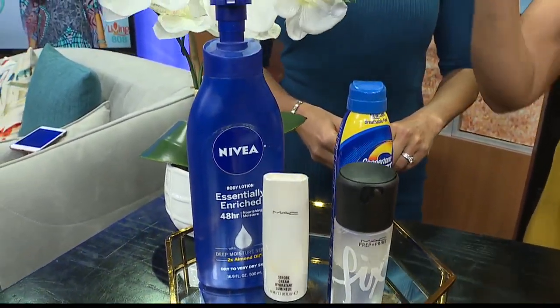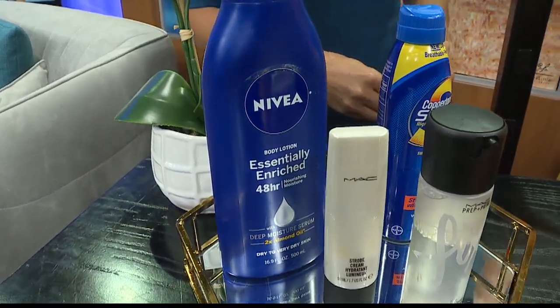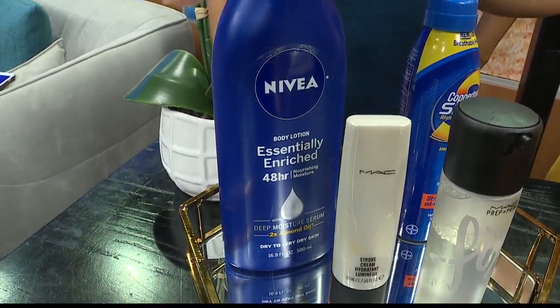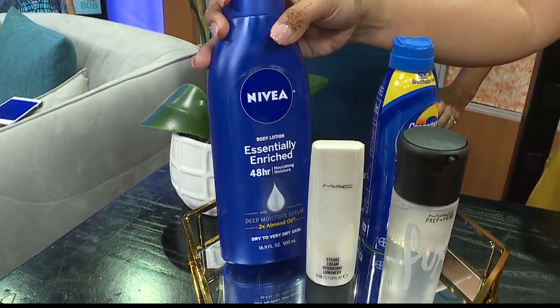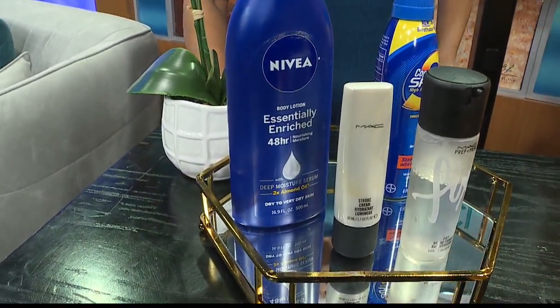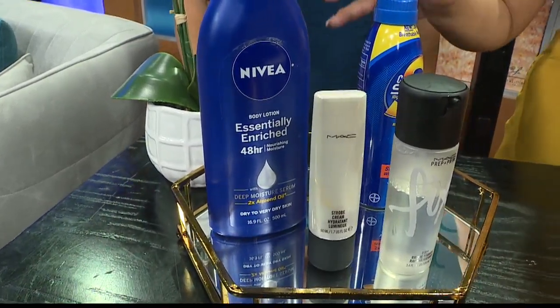And then my drugstore items — everyone always says my skin looks so glowy and moisturized. My favorite is this Nivea. It's really simple. You can get it in a large size — tried and true. You can mix it with your sunscreen or your moisturizers, and you can even get a Costco size.